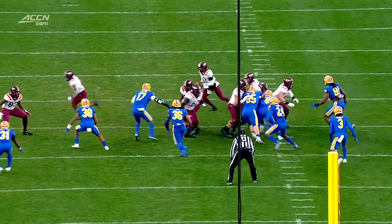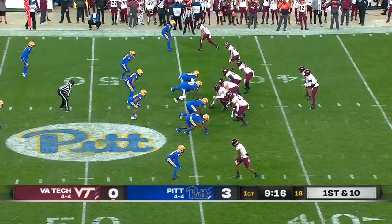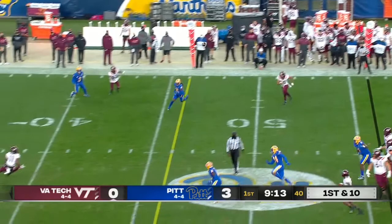Quick pass. Herbert makes a man miss — he does. It's a great open field tackle. Hendon Hooker almost looked like he was going to run, and that's what they wanted to show Pitt. But Pitt holds them to a three and out the first time.